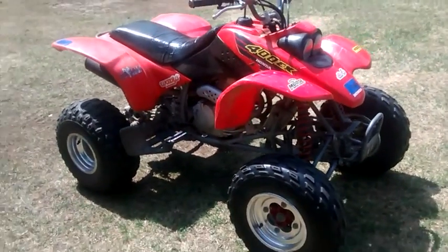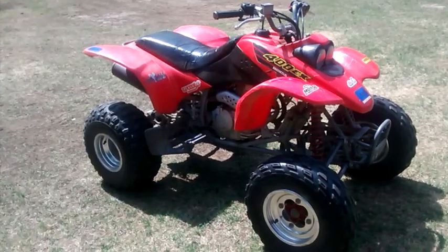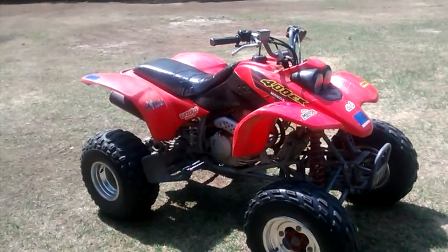It's a year 2000 model and I've had it since new. It's in pretty good shape — all stock. Been stock for 15 years.